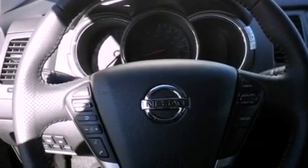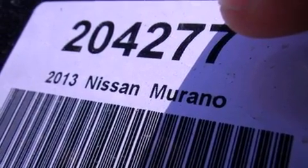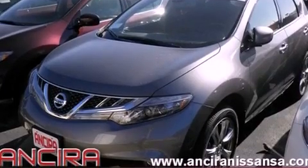Memory settings for the seat positions so you can recall your favorite alignments with the push of one button, a heated driver's seat, and a sunroof enables you to fill the cabin with fresh air at the push of a button.